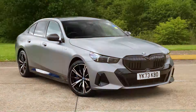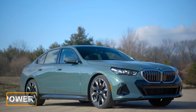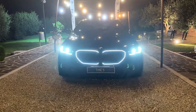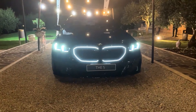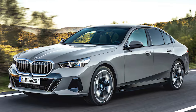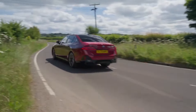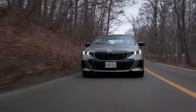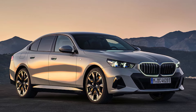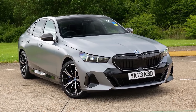There's also a plug-in hybrid, the 550e, which brings a whopping 483 horsepower to the table, courtesy of an inline-six engine paired with an electric motor. Plus, it's got a 19.4-kilowatt-hour battery that should give you about 40 miles of pure electric driving per charge. Note that all-wheel drive is standard on everything except the base model. Performance-wise, the 530i xDrive can hit 60 miles per hour in 5.5 seconds, the 540i shaves that down to 4.5 seconds, and the 550e takes it to a whole new level, doing it in just 4 seconds.